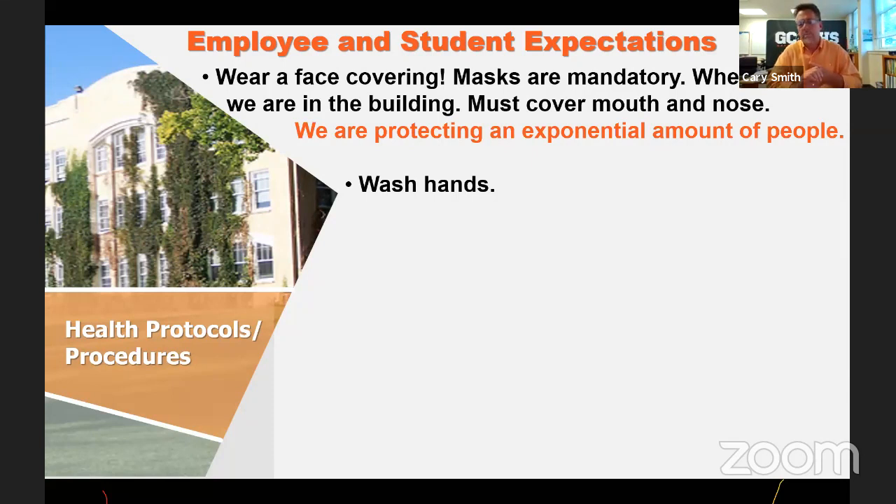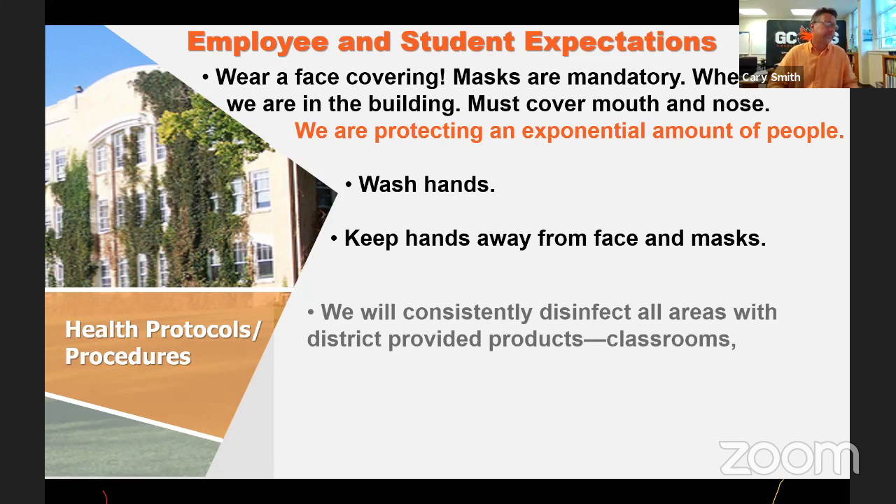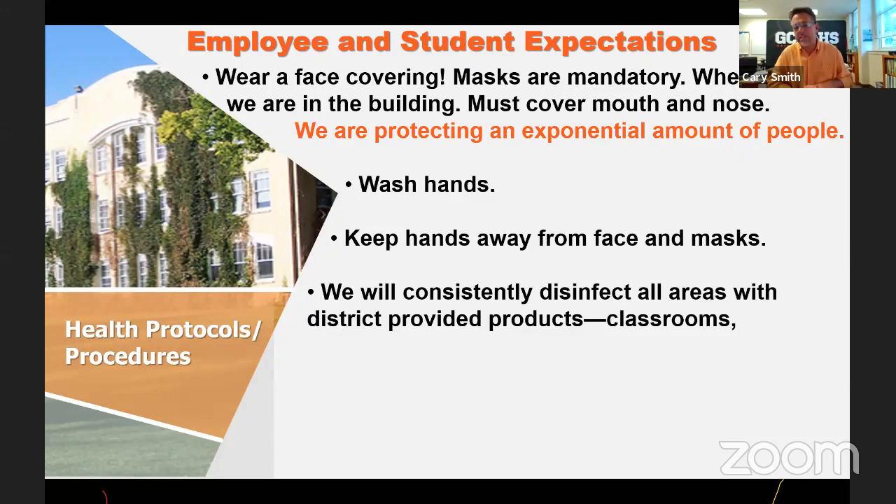We've had workers here all summer putting in new boilers — huge iron boilers from 1950 replaced with efficient new ones — so we have hot water. We'll encourage everybody to wash their hands. We'll ask people to keep hands away from their face, and we will consistently disinfect areas. Every classroom will be sprayed down by the teacher between classes when a student group leaves. We have a 10-minute passing period. Teachers will spray desks with a disinfectant that kills the virus in three minutes. After school, custodians will go through and spray down every room.